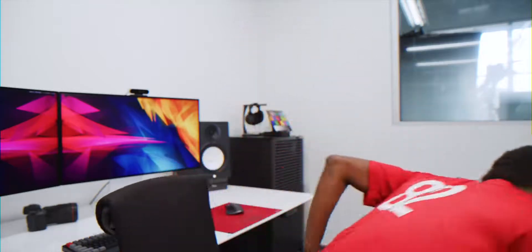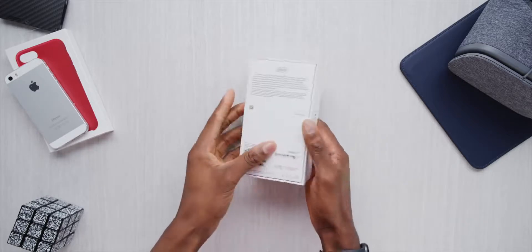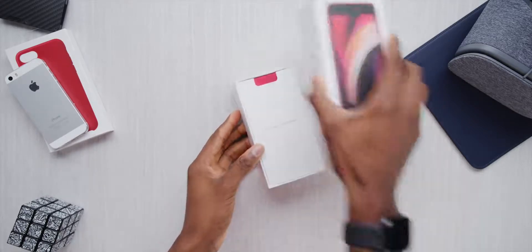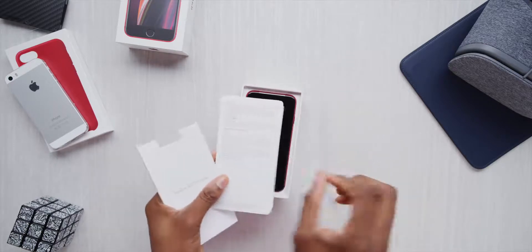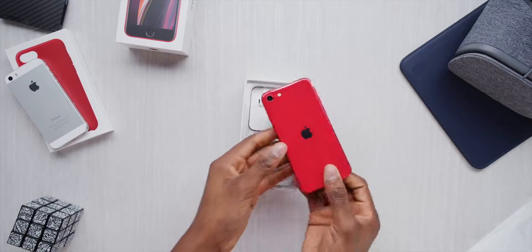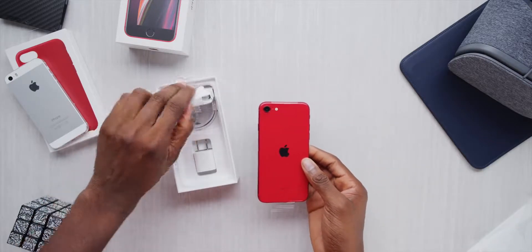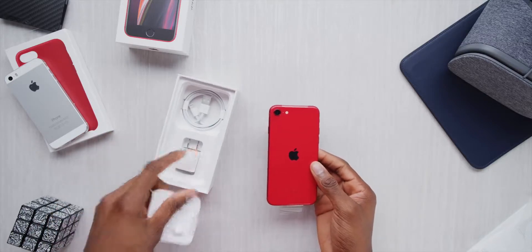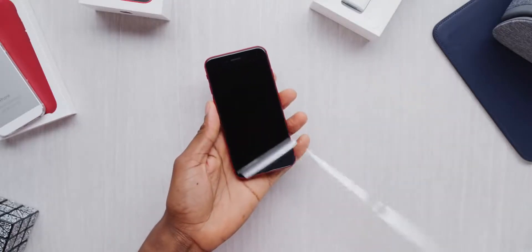All right, time to unbox this guy. Fast forward to now, and this phone's about to start shipping — it's going to start arriving in the real world. There really now is a brand new iPhone people are going to pay 400 bucks for.